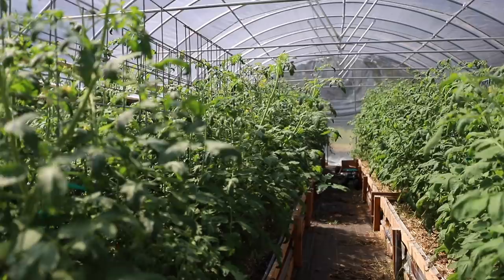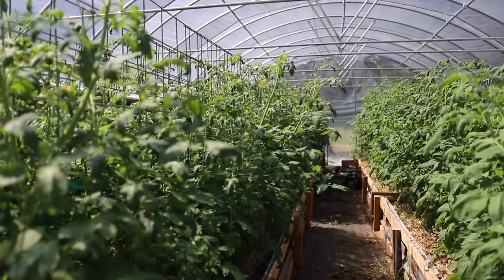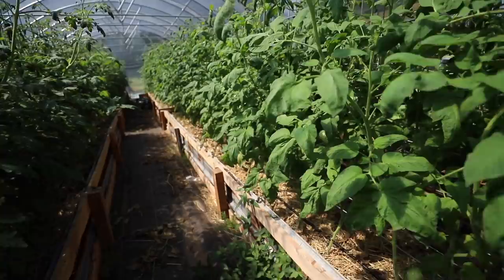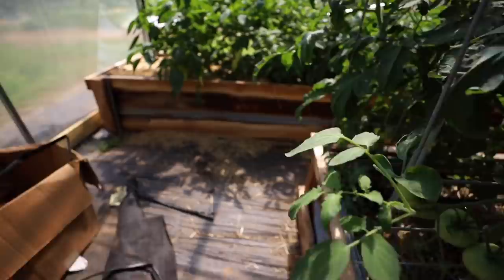I've been amazed up until this point at how pristine the plants out here in the high tunnel have looked, because being able to keep the rain off of them definitely made a difference. But I started noticing some of these issues about a week ago and started doing some preventative stuff. I think I'm going to take it up another step. One of the main things I have going on out here right now is flea beetles.